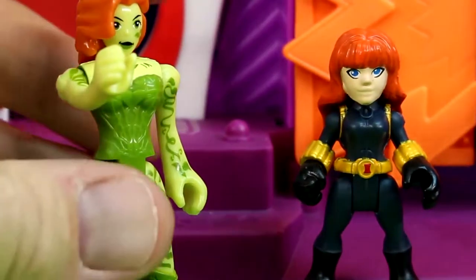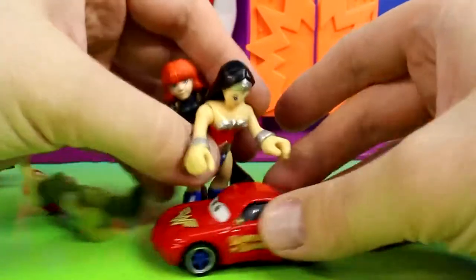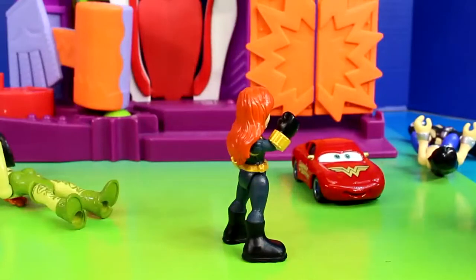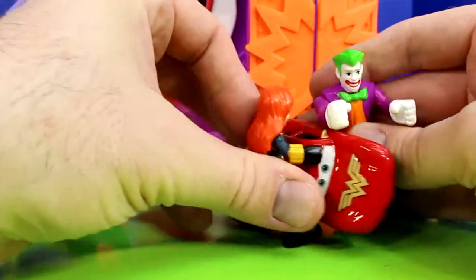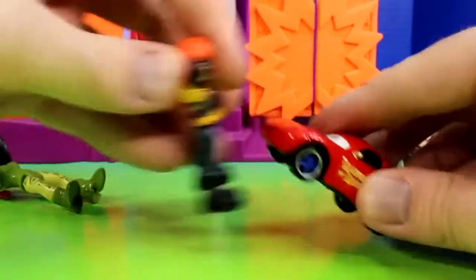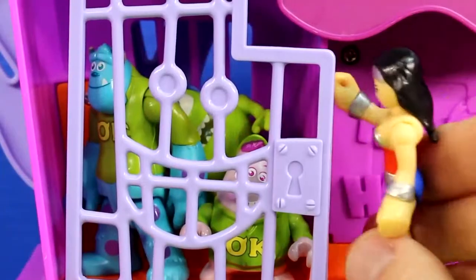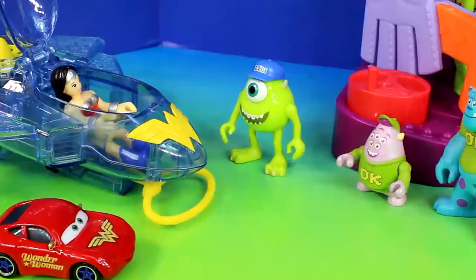It's time for Poison Ivy to strike. Good job. Let's get Wonder Woman Sally. There's no time to waste. I think they're around back. Let's go save them. There we go. You saved us. Thanks Wonder Woman and Wonder Woman Sally. You saved the day.